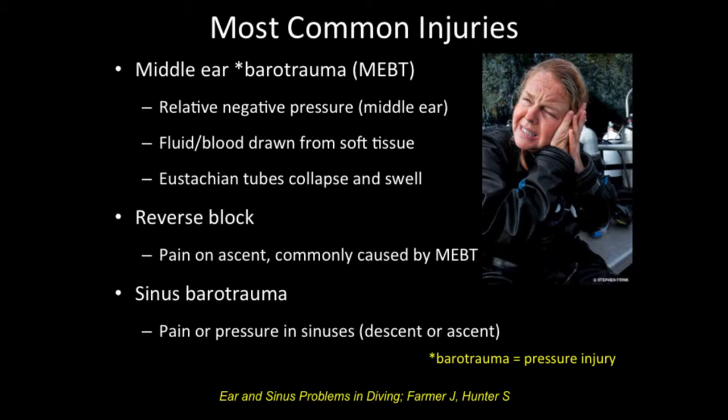The most common ear injury is middle ear barotrauma — 'baro' meaning pressure, 'trauma' meaning injury, so it's simply a pressure injury. It's caused by that relative negative pressure in the middle ear when we can't match the increase in pressure. That will tend to cause fluid and blood to be drawn from the soft tissue in the middle ear and the Eustachian tubes, causing them to collapse and swell. With a reverse block, the pain is on ascent — and the most common cause is somebody who had middle ear barotrauma during descent.